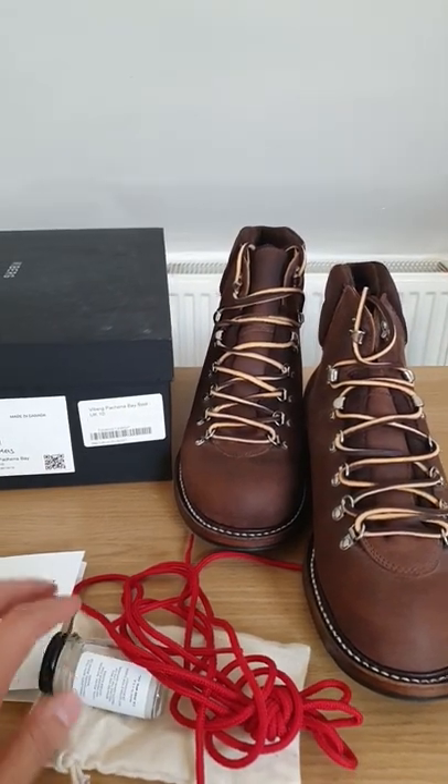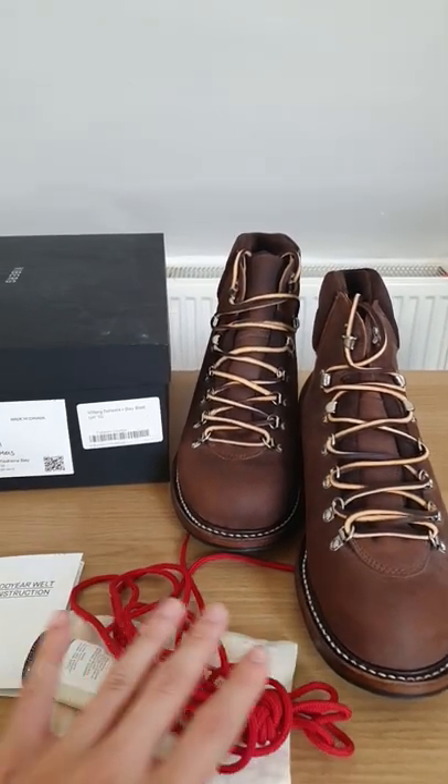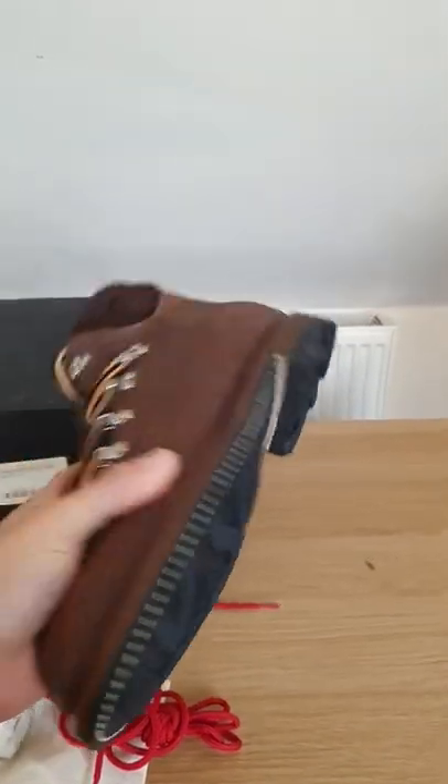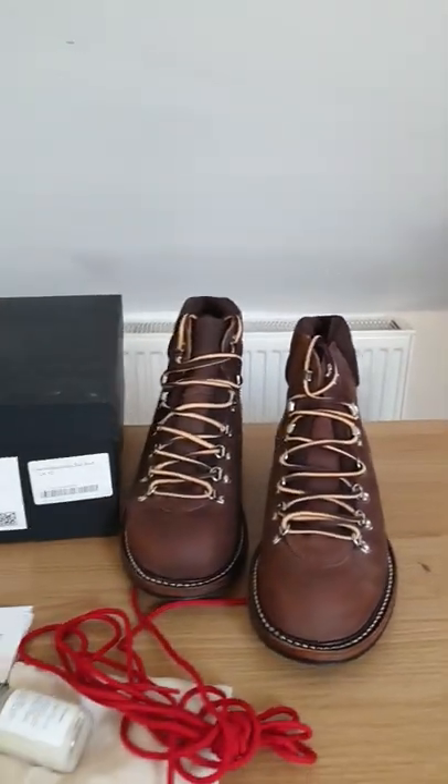These come with Venetian shoe cream and red laces, and these are also constructed with a Ridgeway sole from Britain, which will last a lifetime.